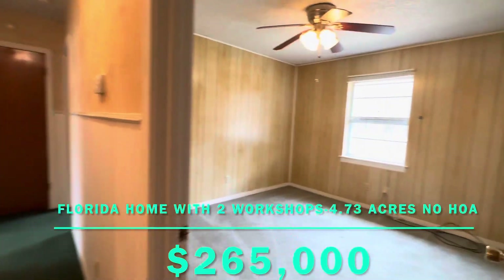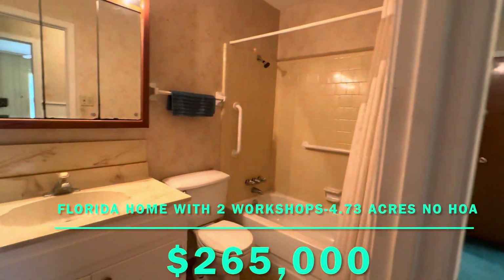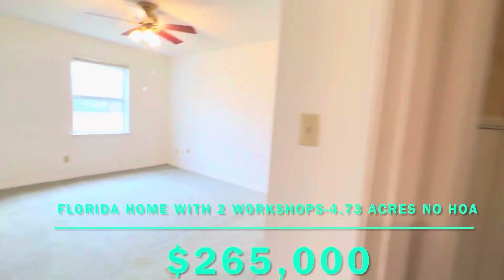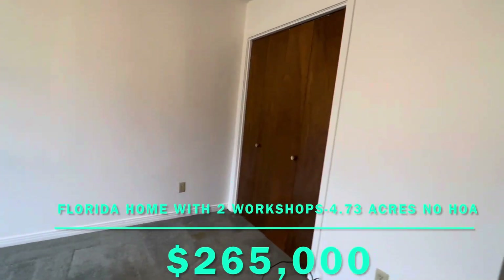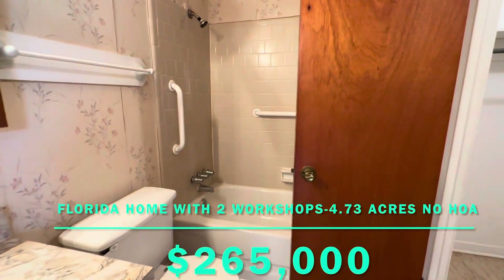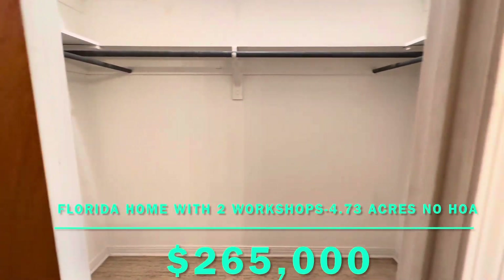We're going to go ahead and take a look at the bedrooms first. Here is your first full bathroom, second bedroom, and your primary or master, whatever you like to call it. Got a closet right there. You also have another walk-in closet inside the bathroom as well. So you may even have the option if you wanted to expand this out, you could make it a larger bathroom.